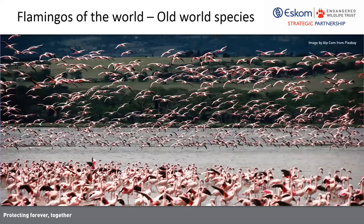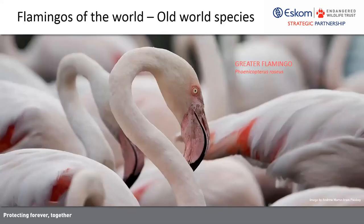Coming back to the old world flamingos, which includes the greater and the lesser flamingo, both of which occur in Southern Africa — of course the main area of our particular focus. The greater flamingo is currently listed as least concern and its global population trend is apparently increasing, which is good news.